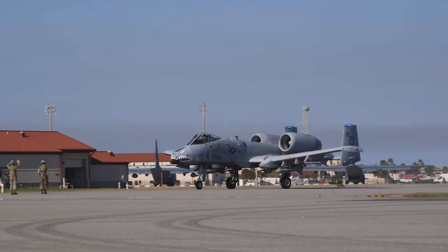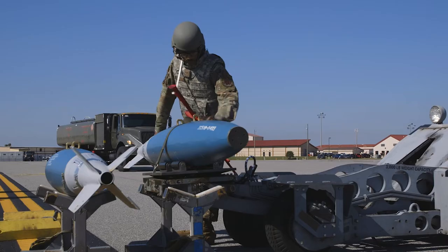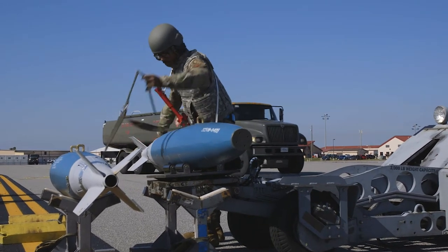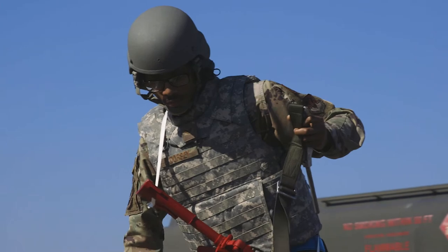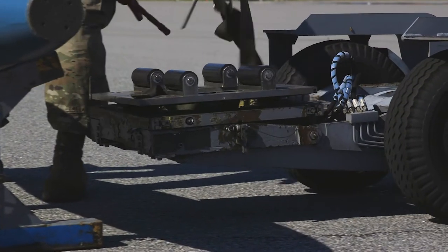Last week the 23rd Wing executed a wing-level exercise to practice our agile combat employment tactics, techniques, and procedures, as well as implementing Air Combat Command's lead wing concept of operations to really set the expectation for what capabilities this wing needs to provide to the combatant commanders in the high-end fight.